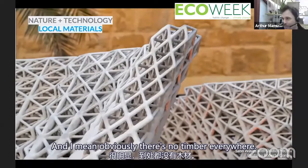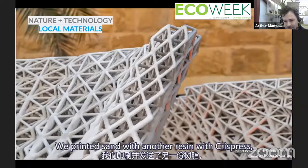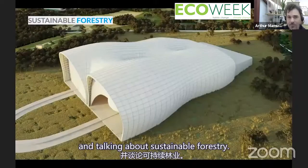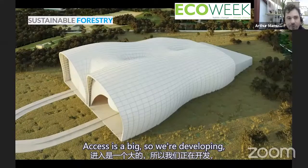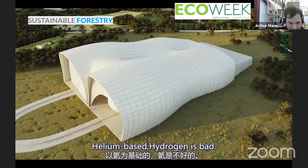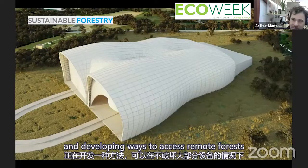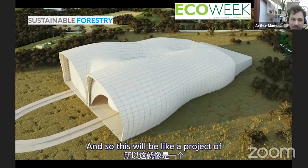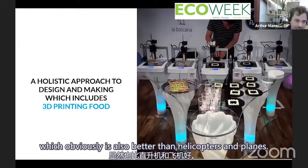Obviously there's no timber everywhere. Here, for example, we printed in sand and resin with Chris Fresh. Regarding sustainable forestry, a lot of problems in forests relate to access — you need to build roads. So we're developing helium-based aircraft with a company called Flying Wells in France, finding ways to access remote forests without destroying most of them. This will be a project of hangars for flying helium balloons, which is also better than helicopters and planes.